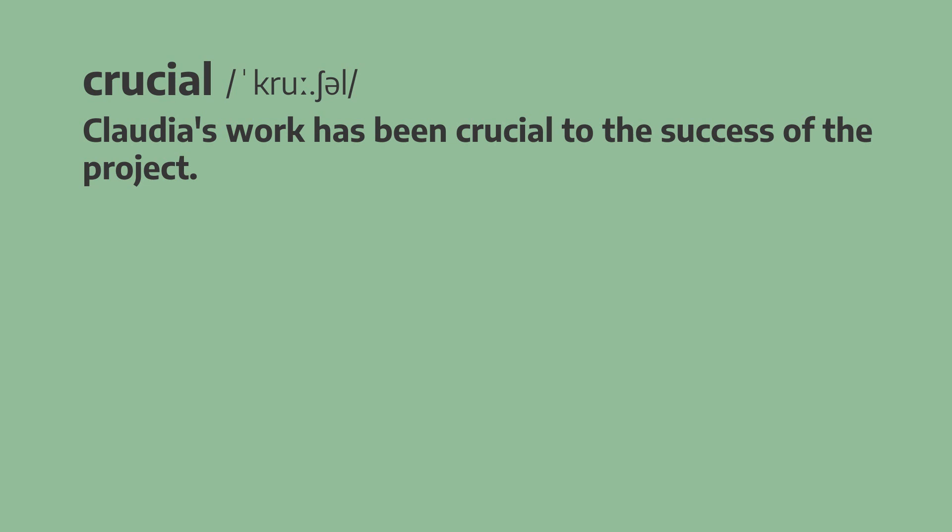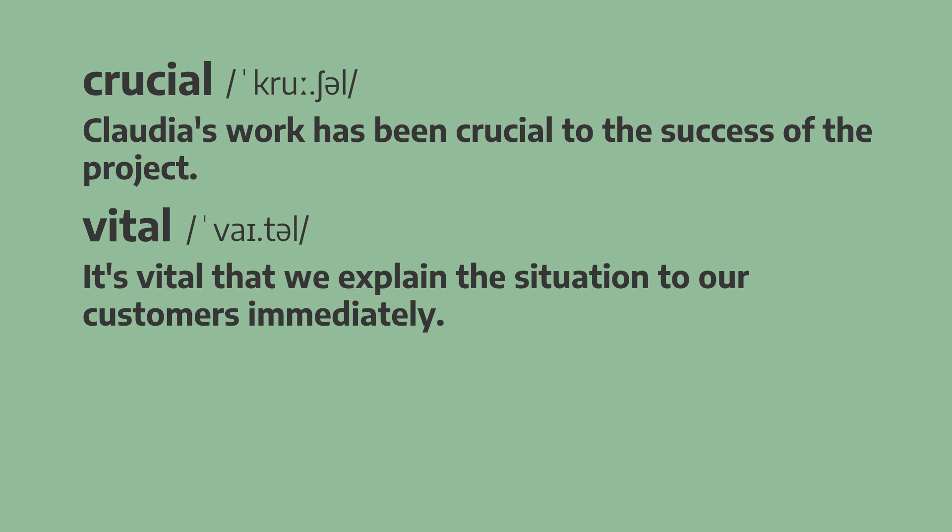Next up, we have vital. It's vital that we explain the situation to our customers immediately. It's vital that we explain the situation to our customers immediately.